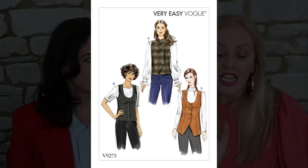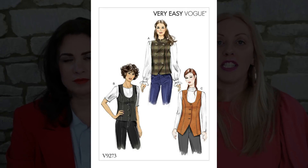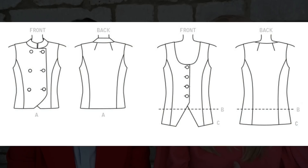The next one we found is a little hint of that Celine — the Celine catwalk pictures we showed you with the big round neckline. This is Vogue 9273 and it has that rounded neck. It's a much softer, more 70s feel and it does come in a couple of lengths with a couple of different options. So if you're looking for something a little bit more casual then this might be the one for you. And it's a very easy Vogue pattern, so if you've not made a waistcoat before then this could be a good option.